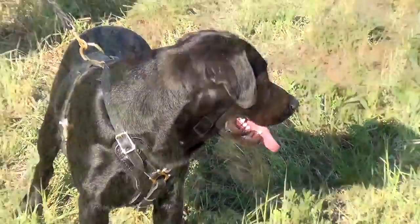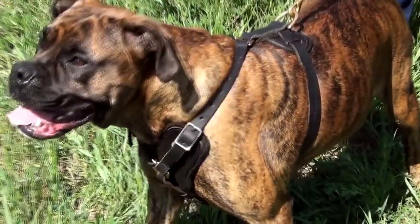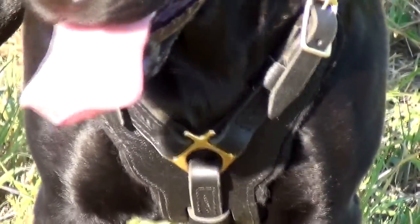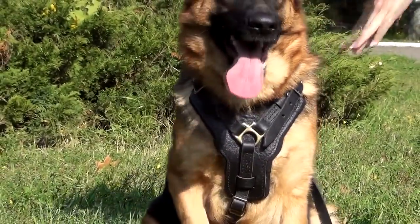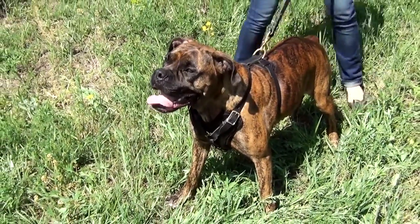The straps are wide and extra strong. They may be adjusted in four points to fit your dog in the best way. The wide padded chest plate has a comfy neck-protecting shape. It efficiently distributes the load and protects a dog from choking effect.